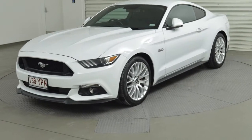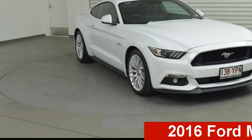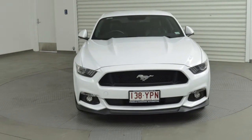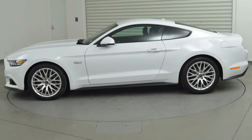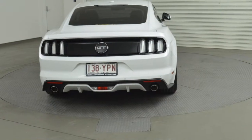Be the envy of your friends in this 2016 Ford Mustang. This Mustang has a reliable engine and a smooth shifting automatic transmission. The attractive white exterior is complemented by its stylish interior. This vehicle has all the features you could dream of.